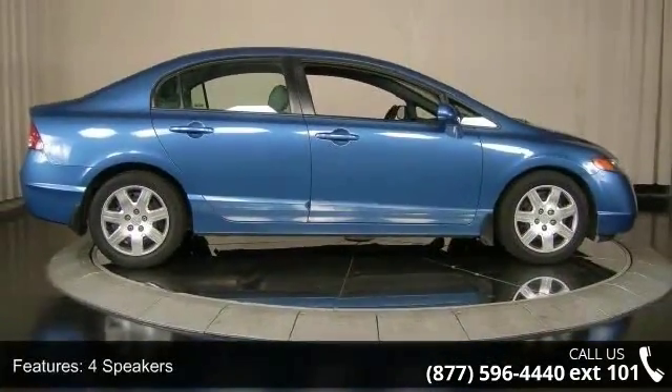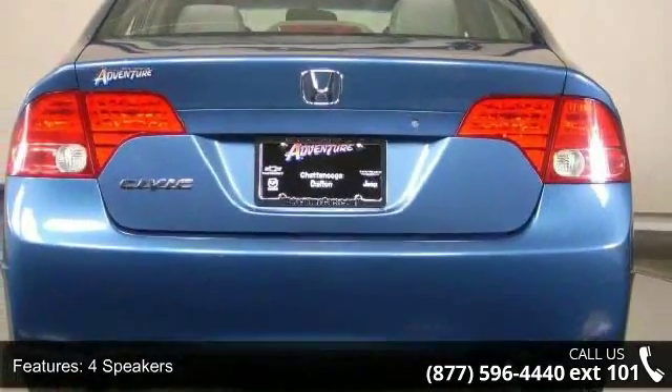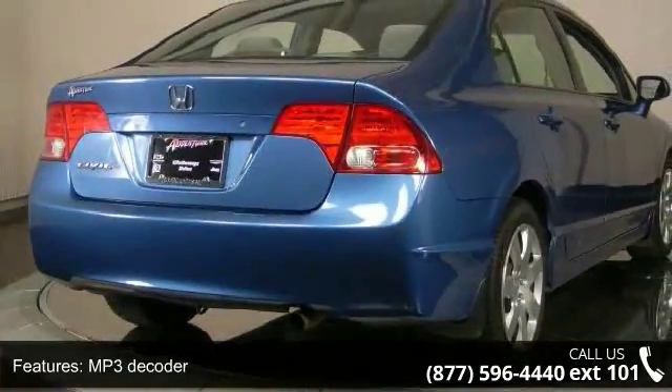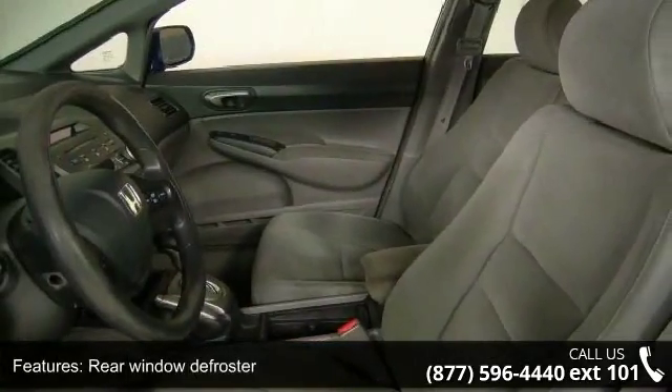Some of the top features included with this vehicle are four speakers, MP3 decoder, air conditioning, rear window defroster, power steering, power windows, remote keyless entry, four-wheel independent suspension, speed sensing steering, and ABS brakes.